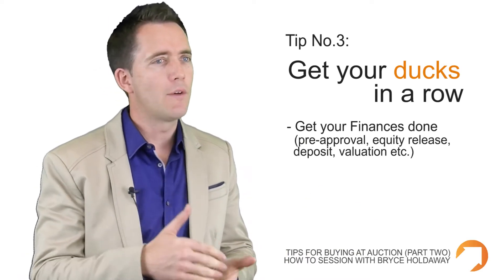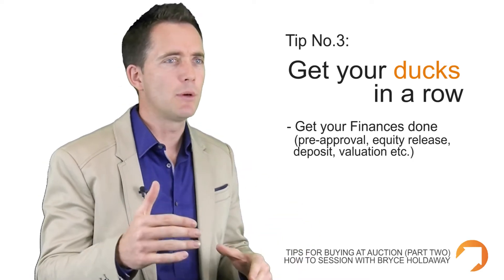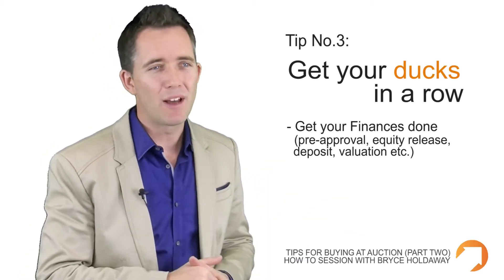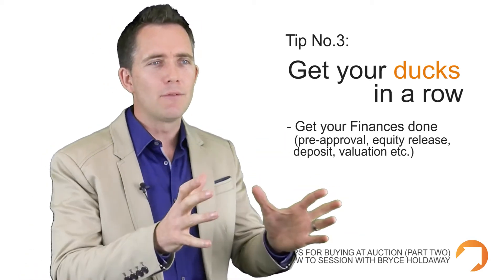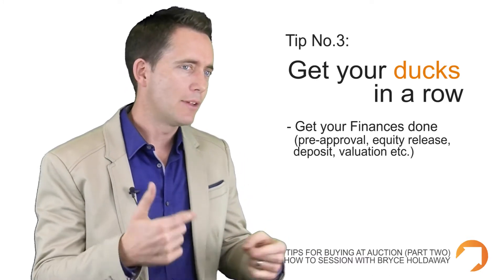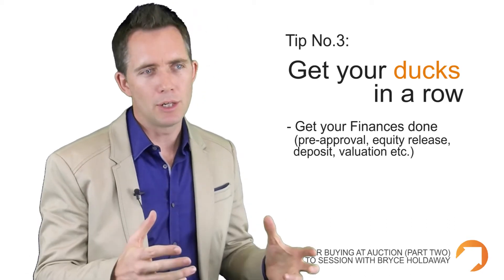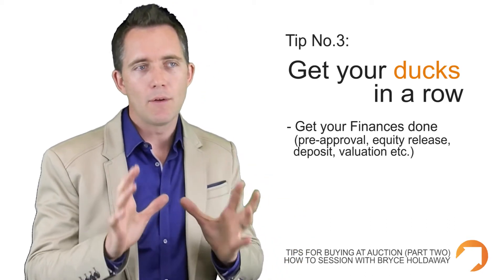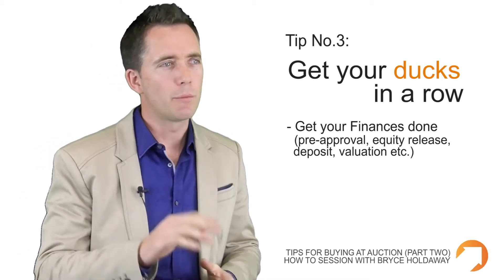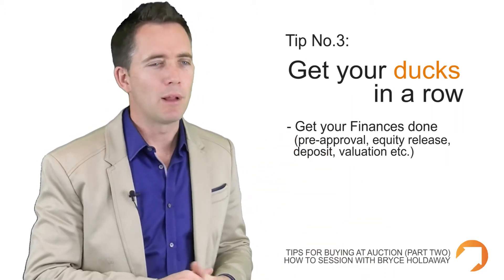If you're bidding over 80%, keep in mind that you don't want to be buying a property in a suburb where you're setting a premium or really high benchmark for price. The bank may send out a valuer, and if they don't think the value matches the price you paid, they might come in lower. If you've got an LVR of 90 or 95%, that could put you under a lot of pressure. So if you're bidding over 80% and going into mortgage insurance territory, make sure the price is realistic and reflective of prices being paid in the rest of the suburb.